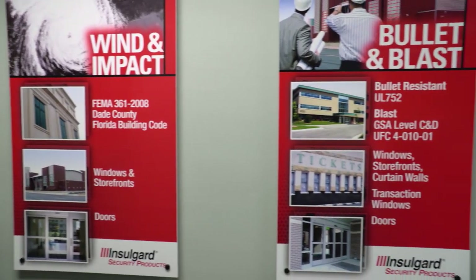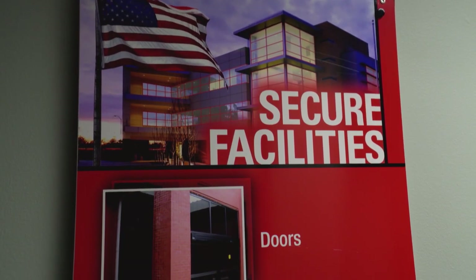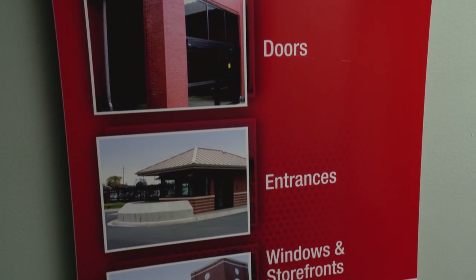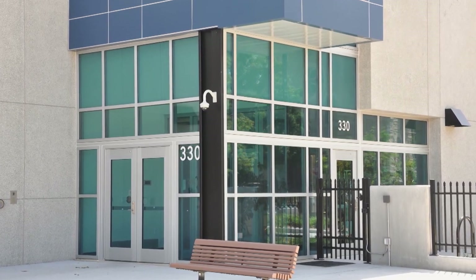Inselgard's been in business for over 40 years. They started out as a bullet-resistant manufacturer of doors and windows, and have evolved to include blast resistance and tornado and hurricane-resistant products. Initially working with banks, credit unions, convenience stores, and gas stations, they have slowly evolved into other applications like utility payment centers, ticket windows for stadiums, and now schools.